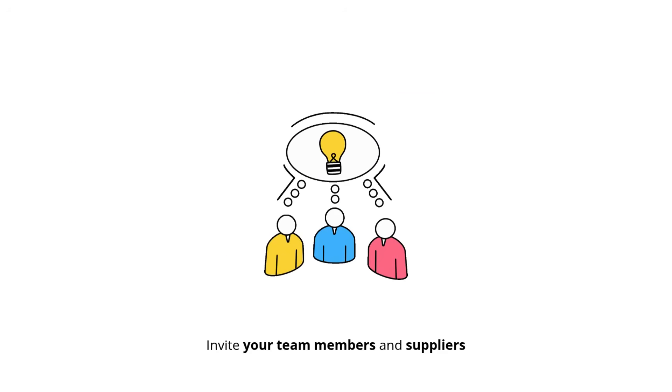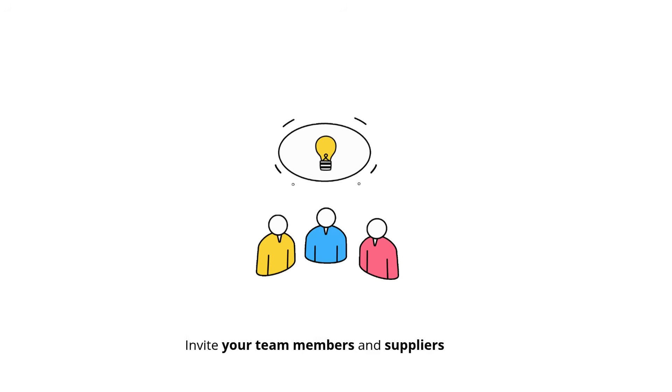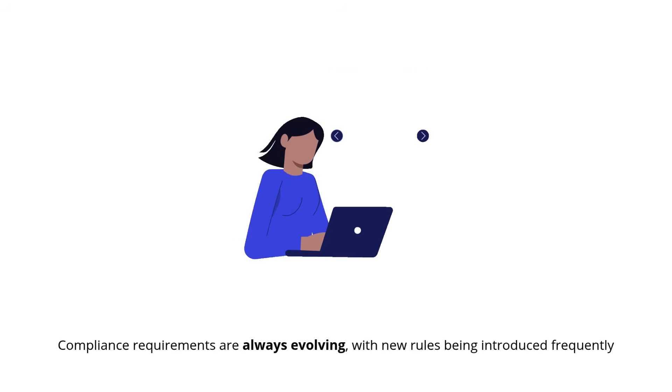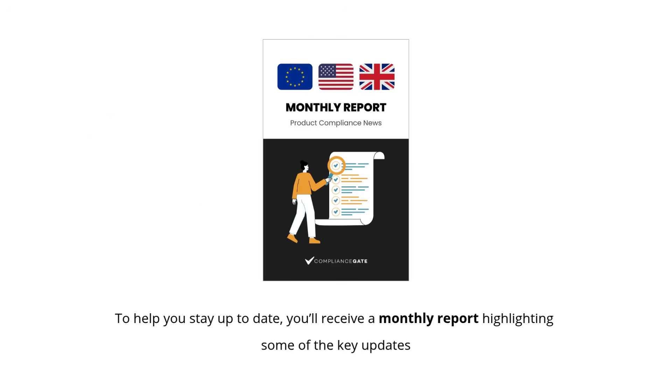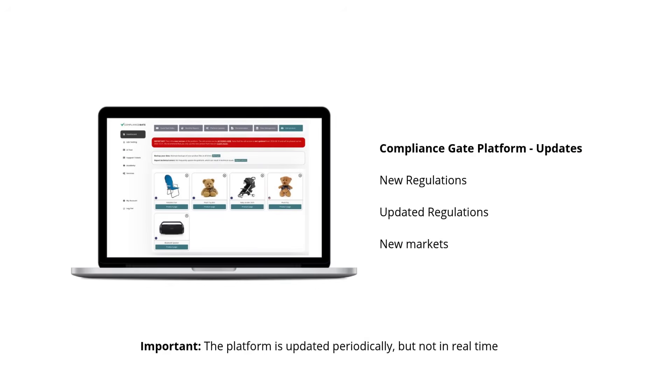Plus, you can invite your team members and suppliers to collaborate throughout the process. Compliance requirements are always evolving, with new rules being introduced frequently. To help you stay up to date, you'll receive a monthly report highlighting some of the key updates. We also keep the platform updated with new product regulations and templates on a regular basis.